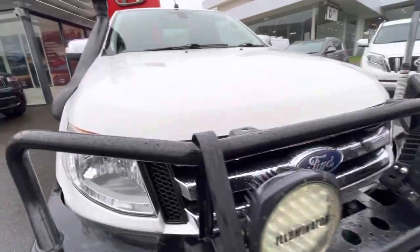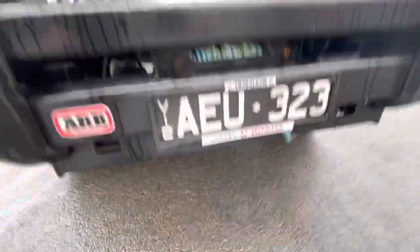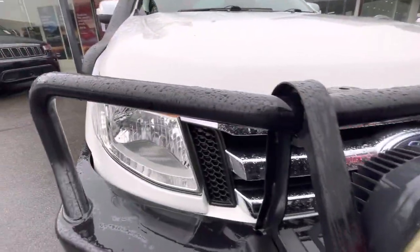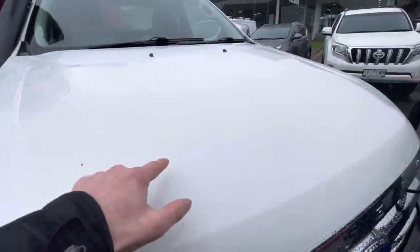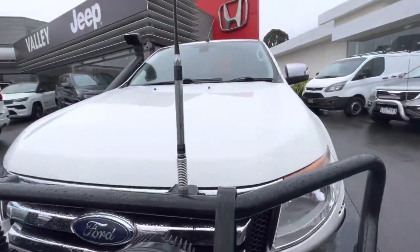Coming around the front, you've got an ARB bull bar with a winch underneath. It is a remote winch which is inside. It also has one little scuff just down here on the bumper bar and a couple of minor stone chips, but nothing major. Over towards the UHF.